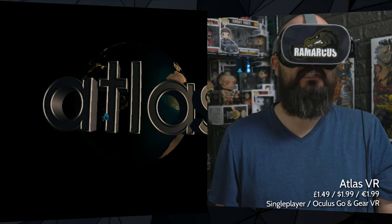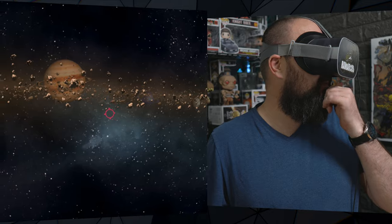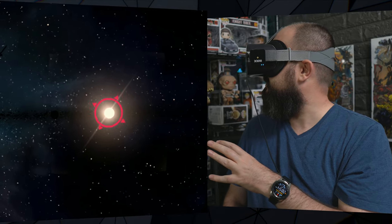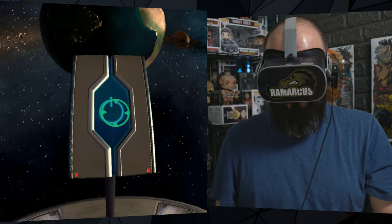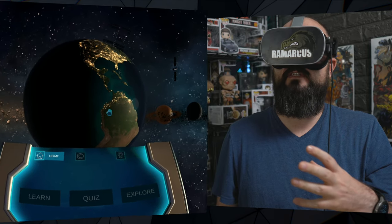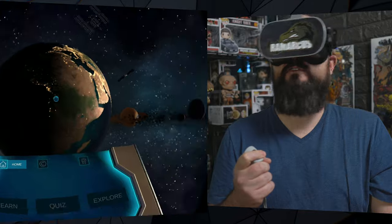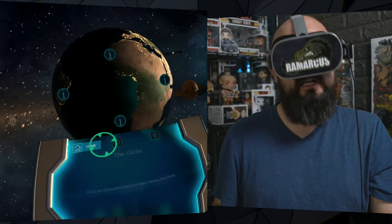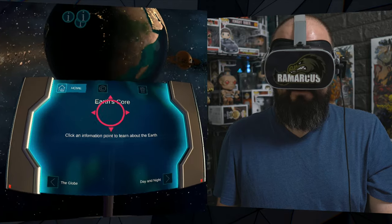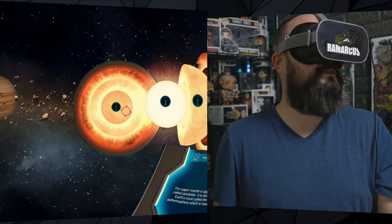Next up we have Atlas VR, an educational app about the Earth and our solar system. It's meant to have information about further out in our solar system beyond Earth, but I don't seem to be able to select anything beyond Earth - the sun is there but I can't click on it. We have the Earth here with a panel to click on. It's clearly for educational purposes for kids and students. You use gaze controls to navigate but click with the controller. You can click on 'Learn' and there are different hotspots about parts of the planet - the Earth's core, mantle, inner core, outer core.